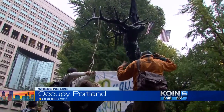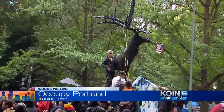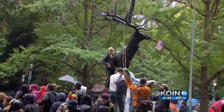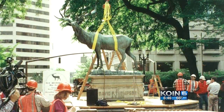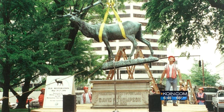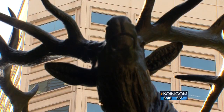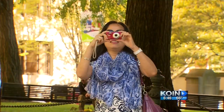Surrounded by government buildings and two public squares, the Thompson elk has been a gathering place for demonstrations, including Occupy Portland several years ago. It has survived 115 years of wear and tear. There was a major renovation in 1994, and recently an overhaul of the bronze surface. The elk is one of Portland's most significant pieces of public art.